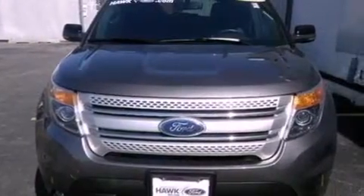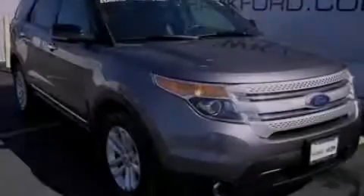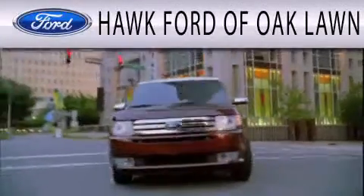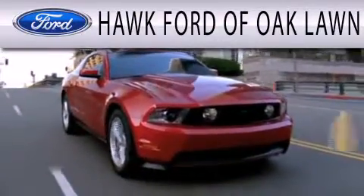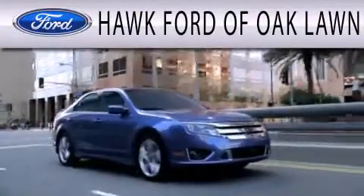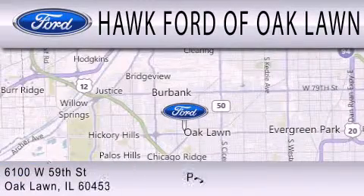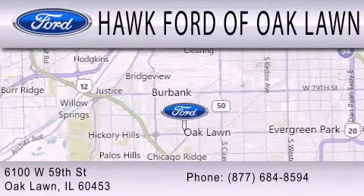This vehicle is sure to sell fast — call and arrange your test drive today. Hawk Ford of Oak Lawn is dedicated to doing everything possible to ensure the experience you have selecting your next vehicle is as pleasant as possible. We are located at 6100 West 95th Street in Oak Lawn.